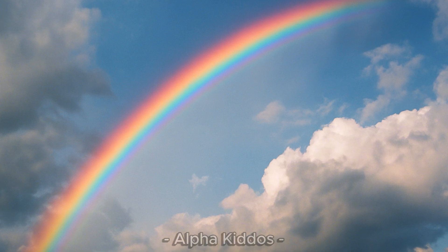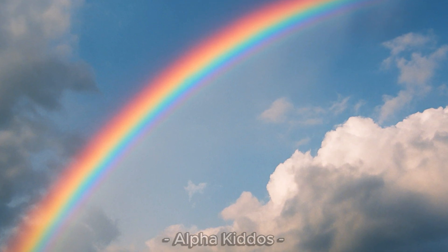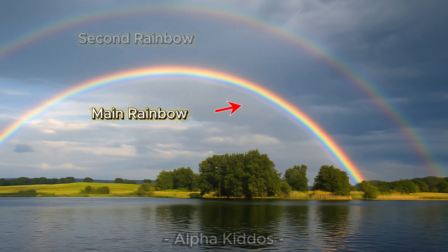Sometimes sunlight doesn't bounce just once — it bounces twice inside the raindrop. The first reflection makes the main rainbow, and the second reflection creates the second rainbow.